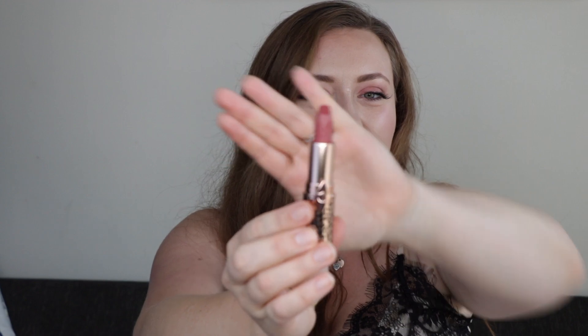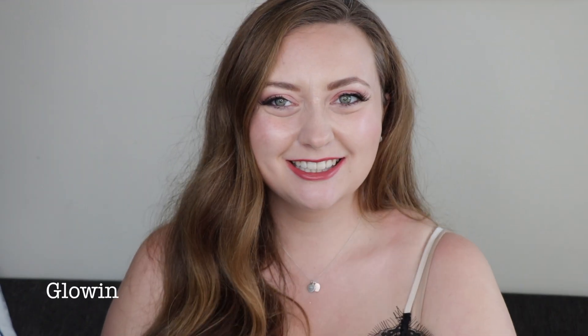Next up we have Glowing Jen, which is named for Jennifer Aniston. It comes in that really fun leopard print case. This one is a really nice, sort of tawny rose shade.